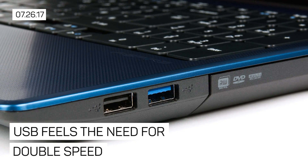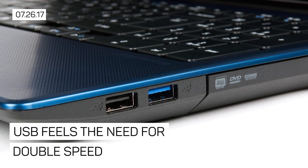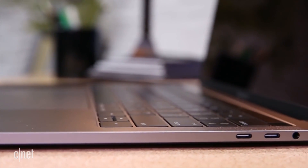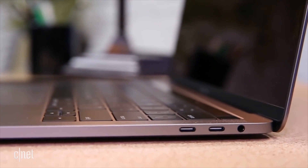Heavy data users rejoice — USB is doubling in speed. New laptops and external drives using USB 3.2 could hit transfer speeds of up to 20 gigabits per second. That's double the current USB 3.1 technology, which transfers at a maximum of 10 gigabits per second.